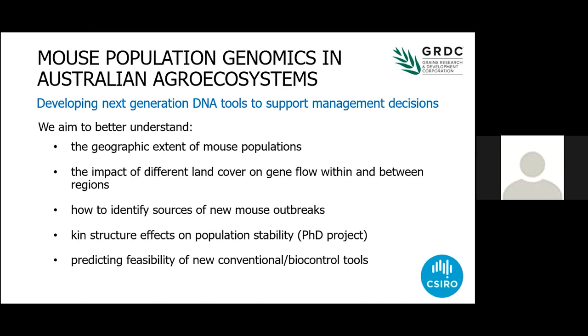We're also starting to do some work around the genetics of mouse populations and understanding the way genes move through populations — to give us a better understanding of the architecture of a mouse outbreak and how related different populations are. In particular, I'm interested in finding out whether kin structure actually affects the survival of offspring and the rate of breeding, because we don't have a mouse outbreak every time we get a good year. Is it because there's some competition between family groups that actually suppresses the breeding of other mice? We've got a terrific PhD student working on that at the moment.